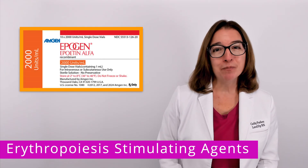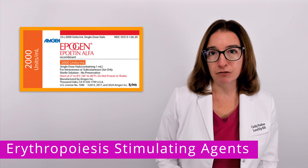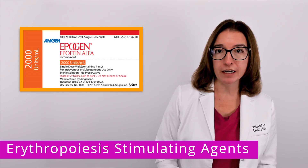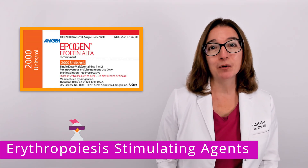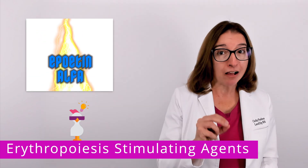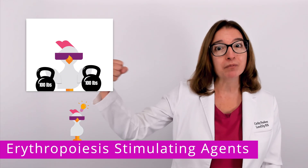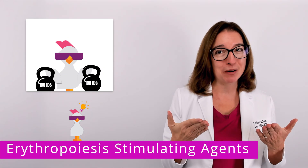The most common and important medication to know in this drug class is Epoetin Alpha, brand name Epogen or Procrit. Our cool chicken hint to help you remember this medication: by taking Epoetin Alpha, you will fix your anemia so you can be a strong alpha male or female — however you want to remember it.